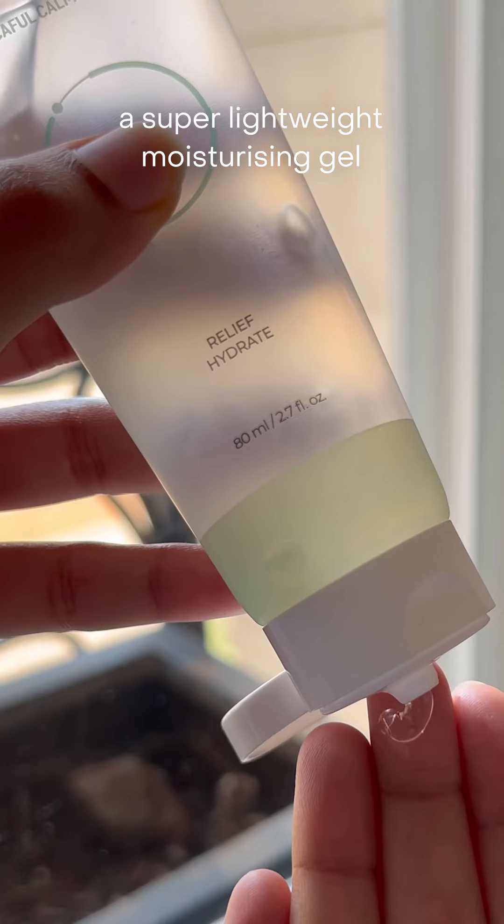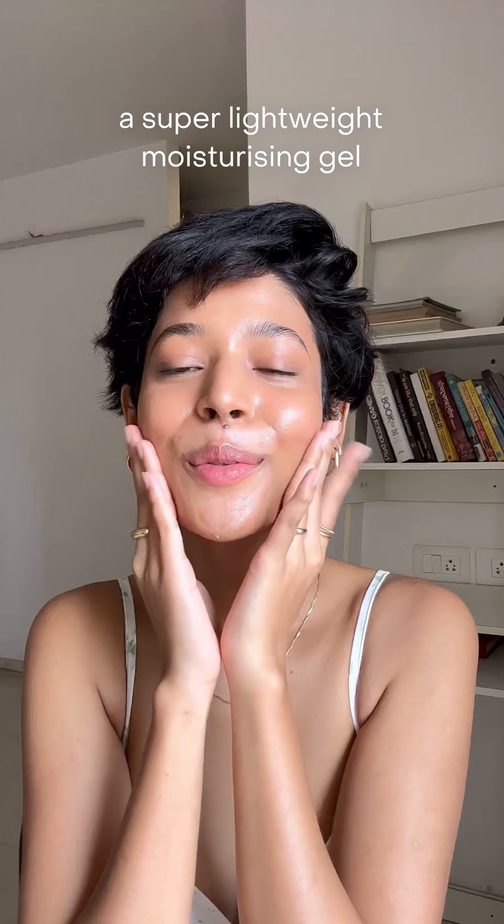In my opinion, the lighter the moisturiser the better for the hot days. I love this calming gel formula, which is not only lightweight but also extremely hydrating and soothing.